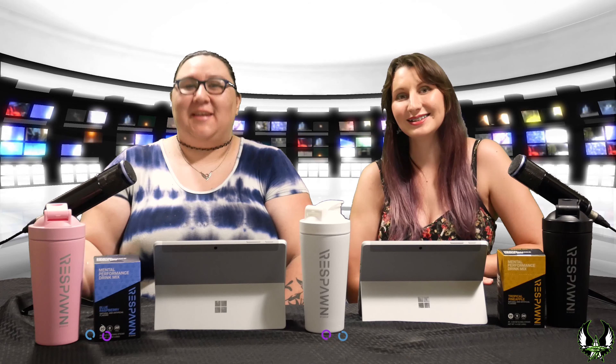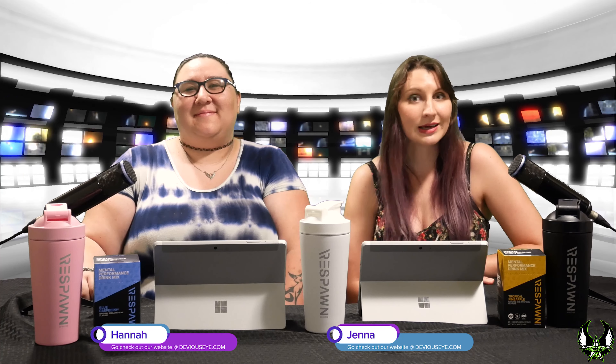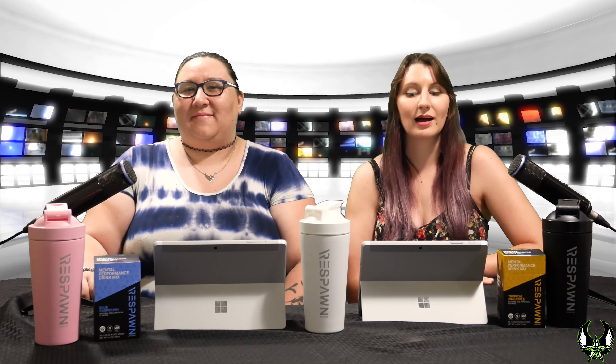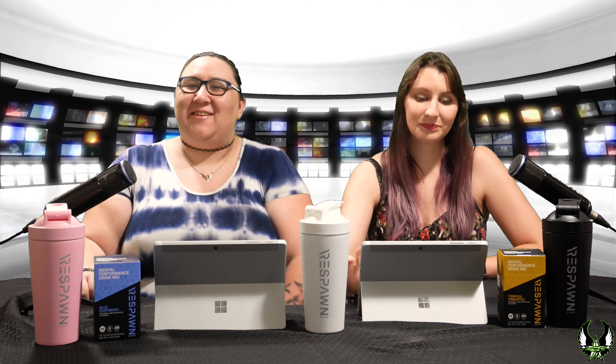Hello, my fellow Deviants. I'm Jenna, and I'm Hannah. Welcome to eSpot. But before we get started, make sure to hit that subscribe button and the little bell icon to get updated every time we post something new. And with that, let's get started.